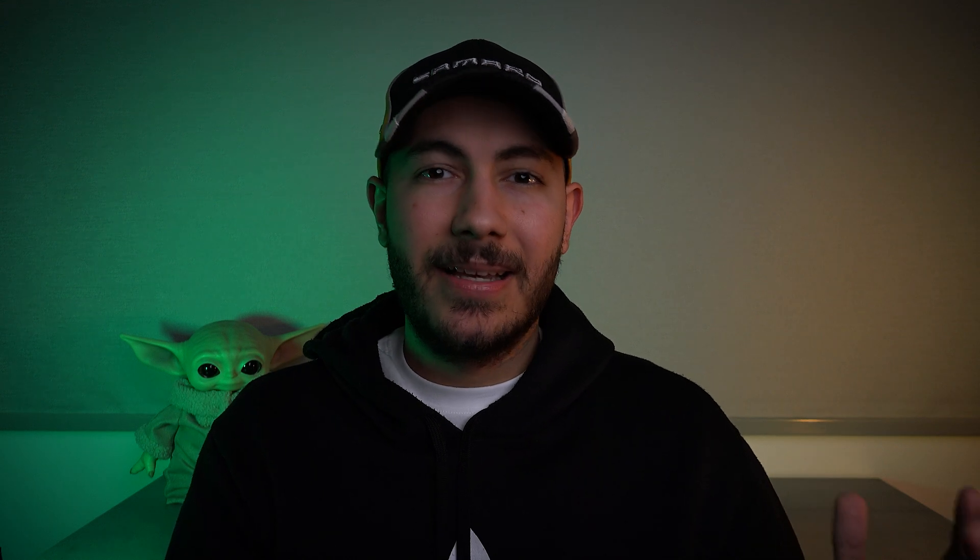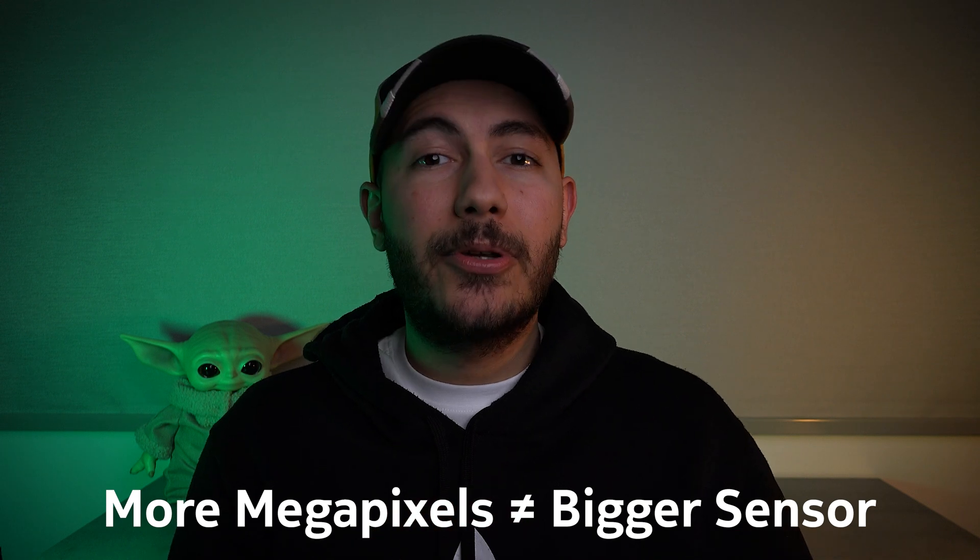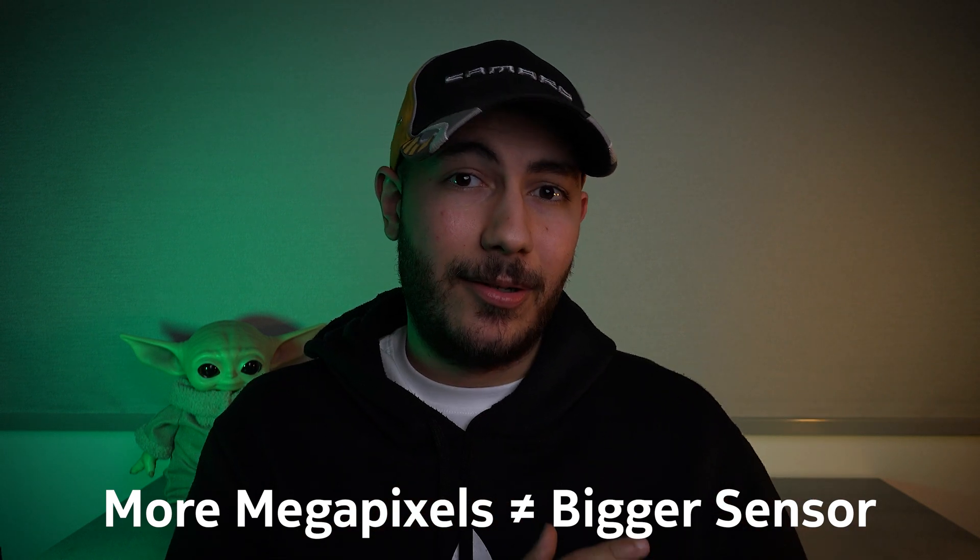Don't mistake megapixels for sensor size. You can have a huge sensor with tiny megapixels, and you can also have a tiny sensor with many megapixels. The key is to balance between these two, and Nokia had pretty much the perfect balance.